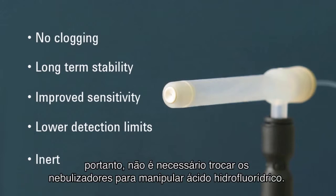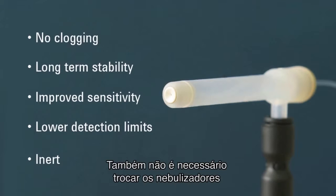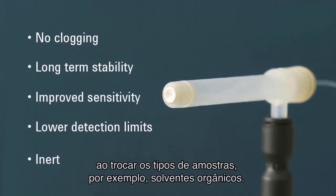It's inert, too, so you don't need to change nebulizers to handle hydrofluoric acid digests. Nor do you need to change nebulizers when changing sample types, for example when running organic solvents.